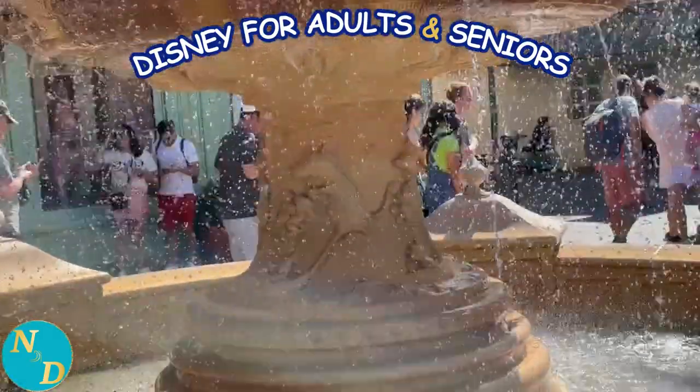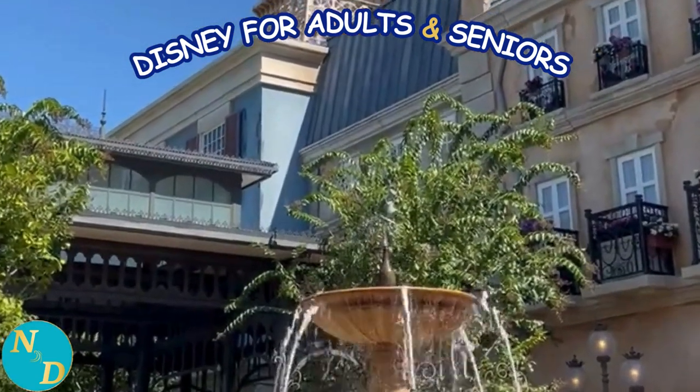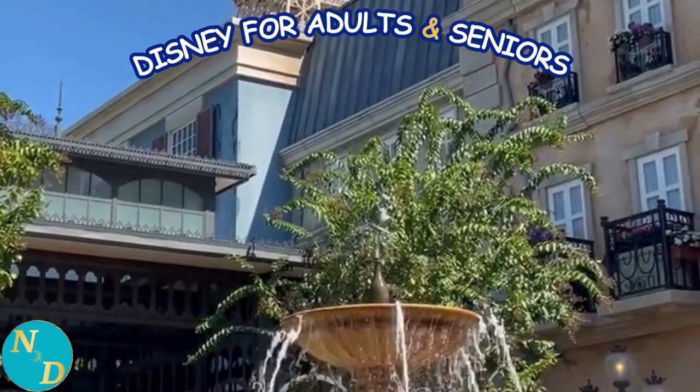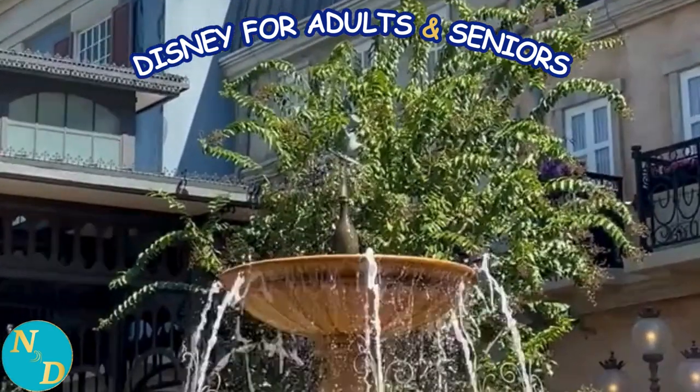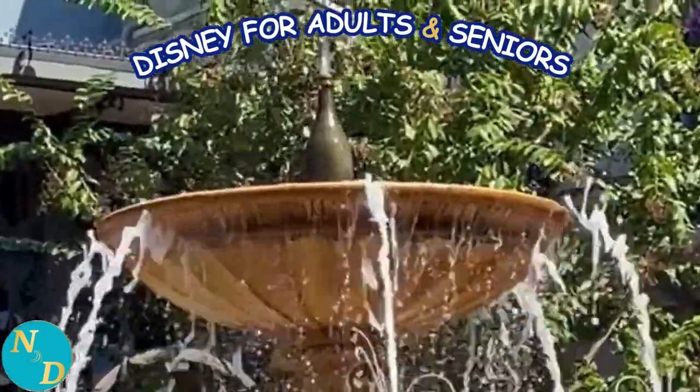In the new Disney for Seniors Facebook group there was one posting where a few members indicated they had never done the Remy attraction at Disney's Epcot theme park at Walt Disney World in Orlando, Florida, because of not enjoying some theme park rides.